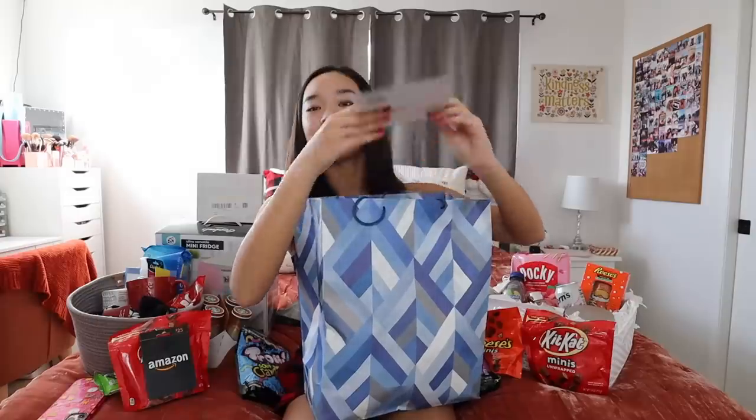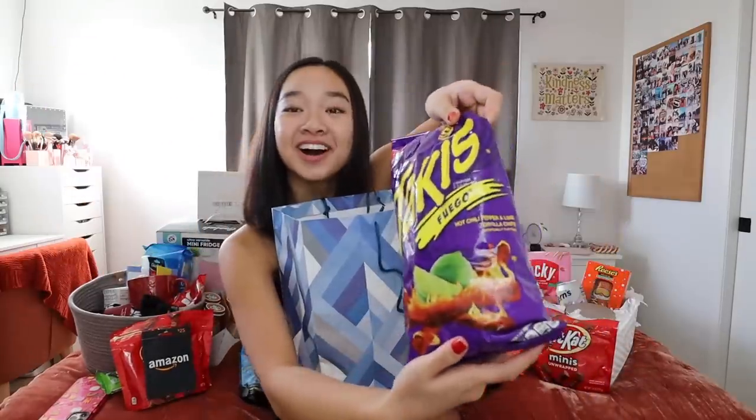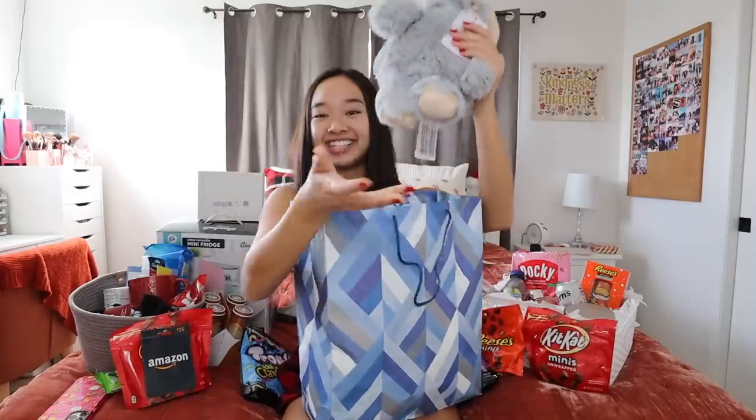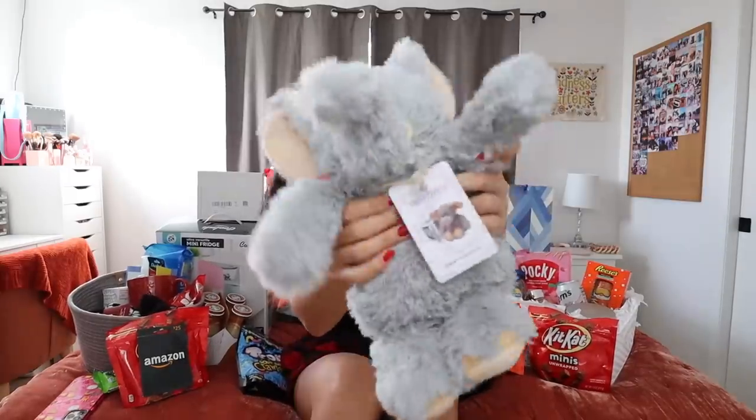Moving on to what the guys got me. First we have Kaden's gift — his card says 'Holy crap, it's your birthday, hope it doesn't stink!' He got me some snacks: Trolli gummy worms, Reese's mini peanut butter cups, and Takis. He also got me this little elephant that you can warm up in the microwave — it's good for period cramps. When I first opened it I was laughing so hard because I didn't expect that, but it's actually perfect because I'm on my period right now and I can use it as a heating pad. It's so cute, thank you Kaden!